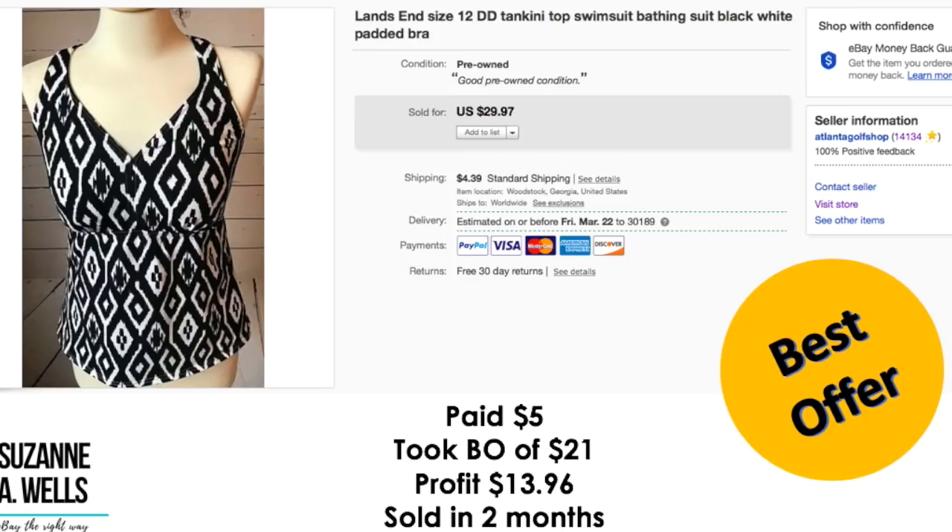Several of you have messaged me or commented asking why would you bother with this brand — isn't this a cheap, crappy Target or Sears brand? There's just more you need to know about it before you draw that conclusion from your own experience. Come to the premium library so you can take that course and learn about which of these items have worked for me in my history on eBay since 2003.